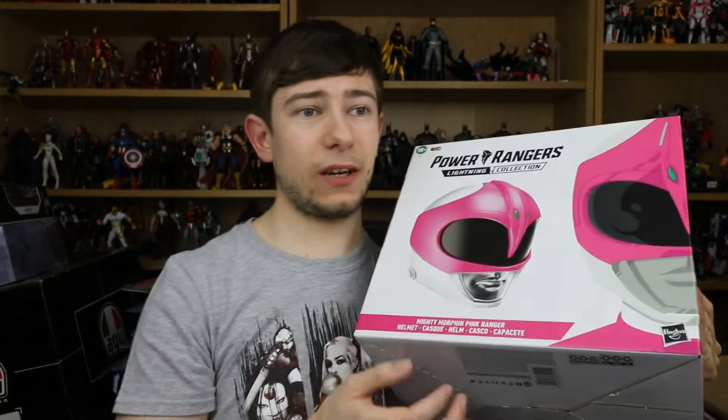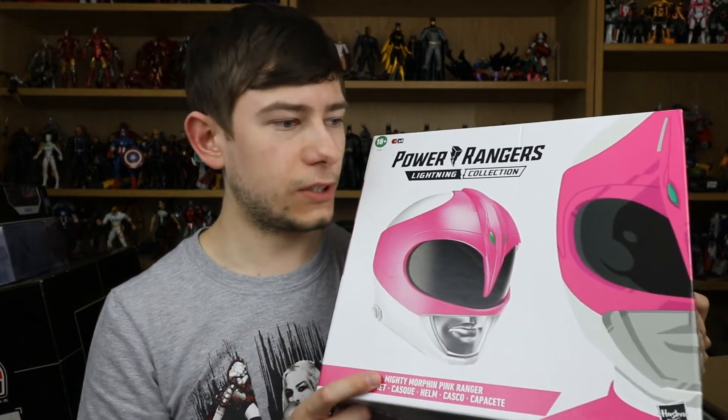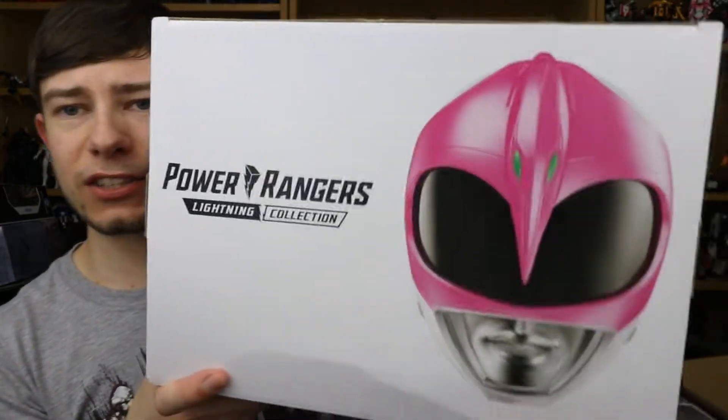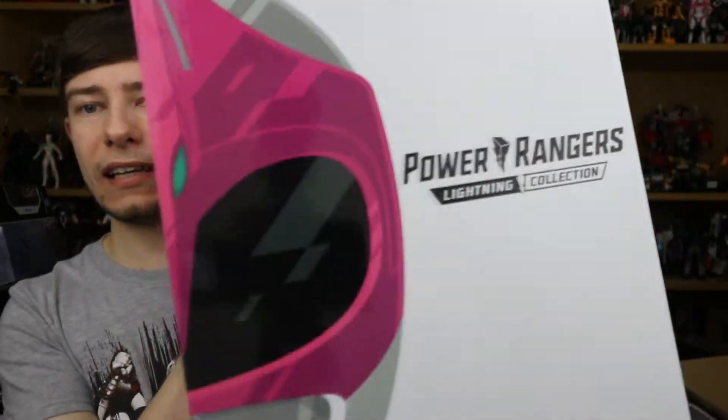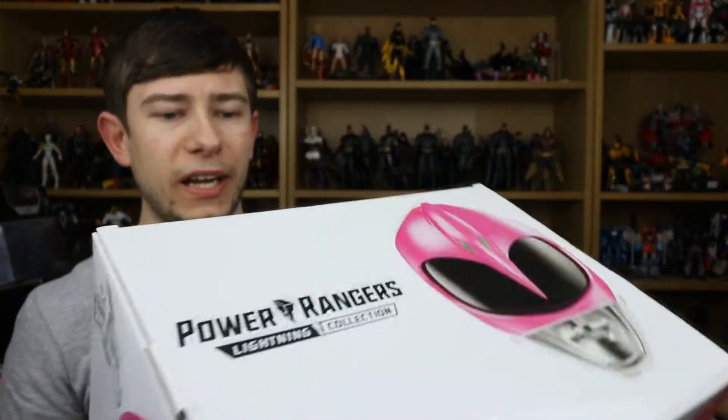I do have the old legacy communicator for Tommy, which has the interchangeable green and white parts on the wrist strap, so it's really awesome to add some more epic roleplay items into the Power Rangers part of the collection. Let's take a look at the top of the box and then the sides. On the back here it says premium roleplay helmet — it has a display stand and it has an adjustable fit.